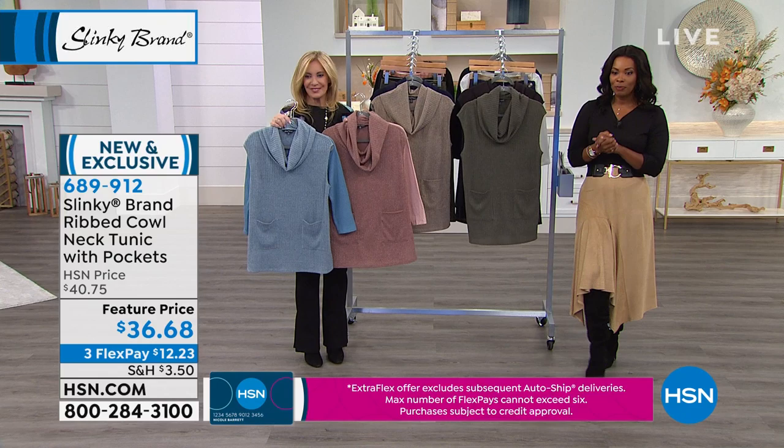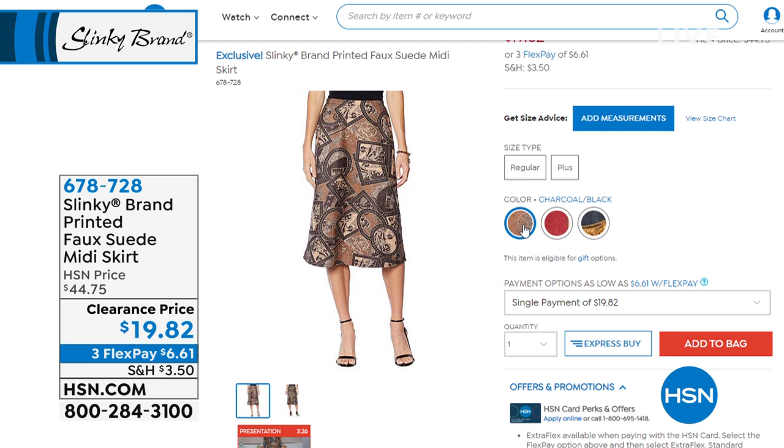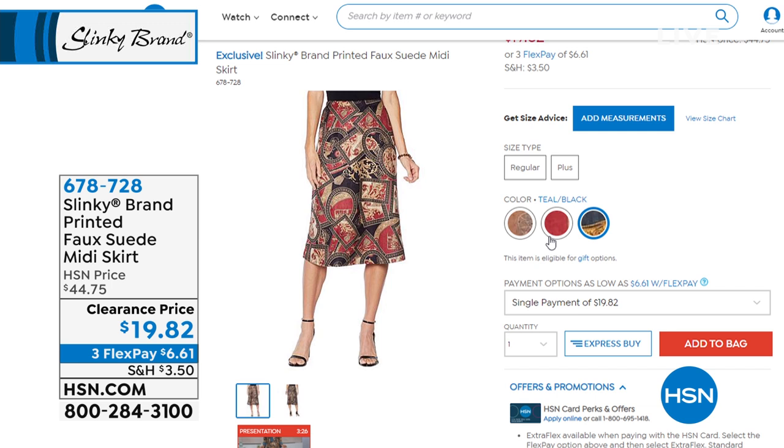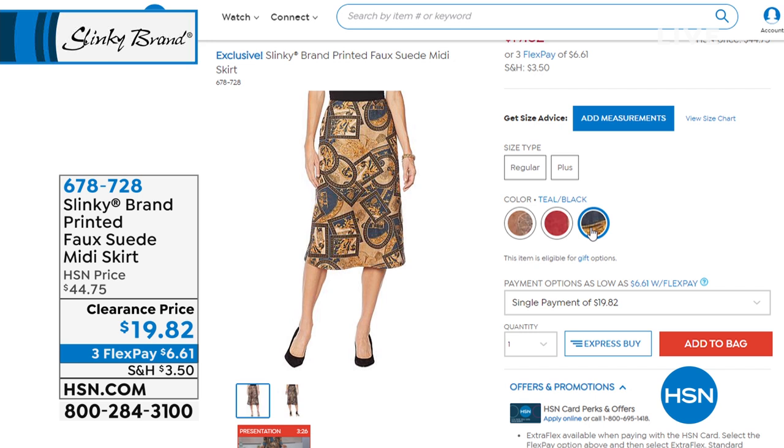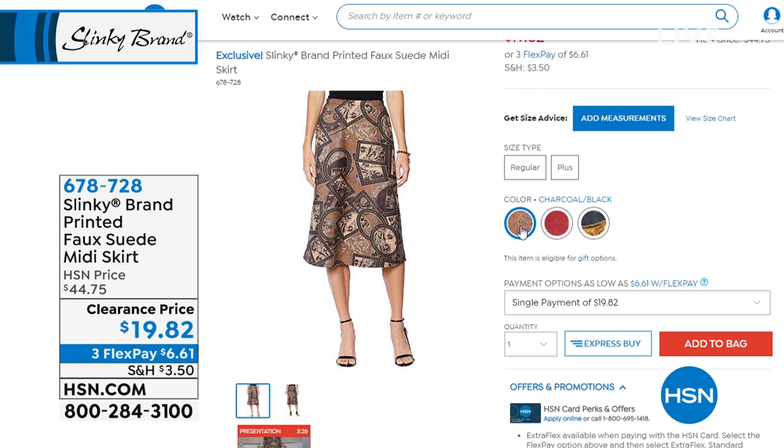I wanted to remind you of something from last hour — part of our five and five that's been very popular. We still have the matching faux suede jacket that goes with that faux suede skirt. The skirt is $19.82 and the jacket is on clearance as well. If you want both pieces, you have a suited look — three flex of $6.61 to get it home. We still have all three colors: claret and black, teal and black, or charcoal and black. The charcoal and black is the most popular in the jacket, so if you want it, I wouldn't wait too long.